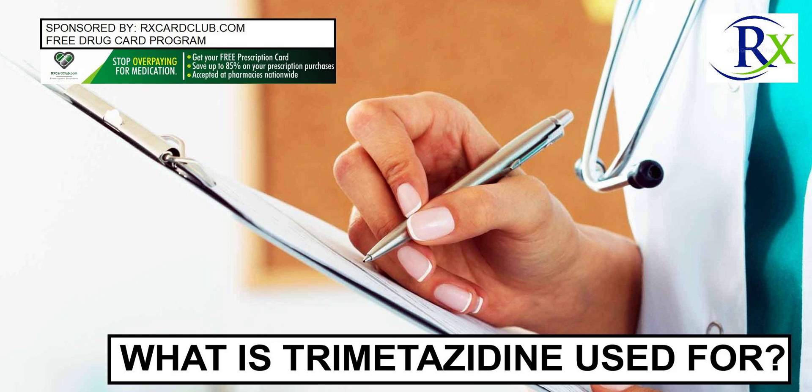rxcardclub.com. Get a free prescription drug card and save up to 80% on prescription drugs.